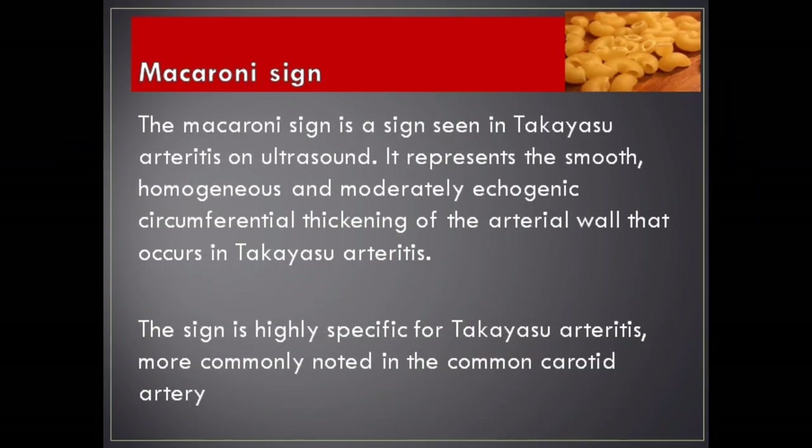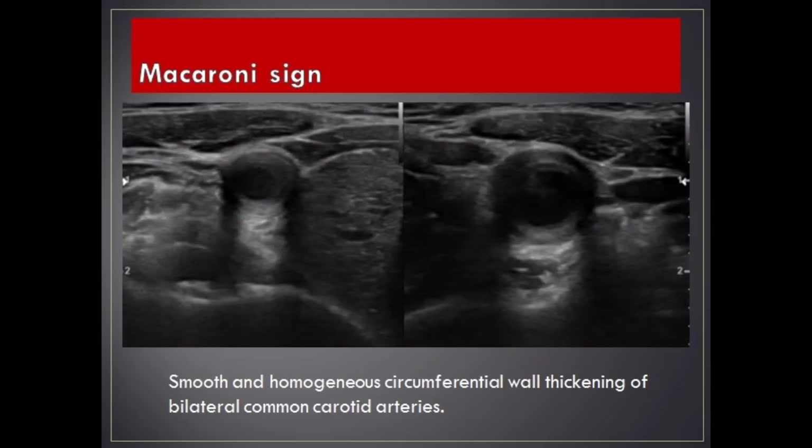Macaroni sign. The macaroni sign is a sign seen in Takayasu arteritis on ultrasound. It represents the smooth, homogeneous, and moderately echogenic circumferential thickening of the arterial wall that occurs in Takayasu arteritis. The sign is highly specific for Takayasu arteritis, more commonly noted in the common carotid artery.